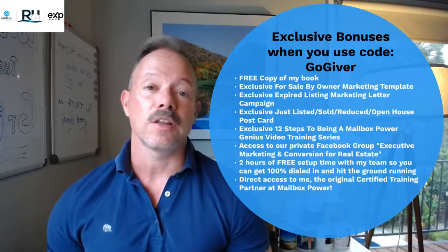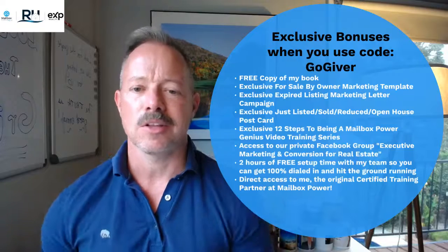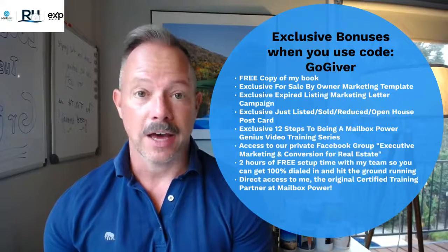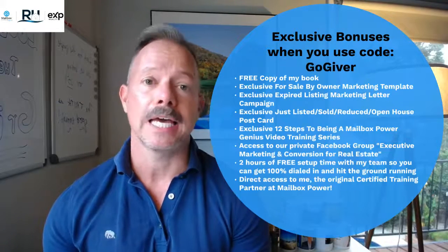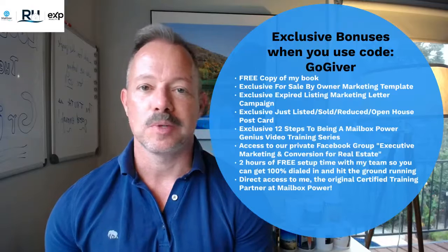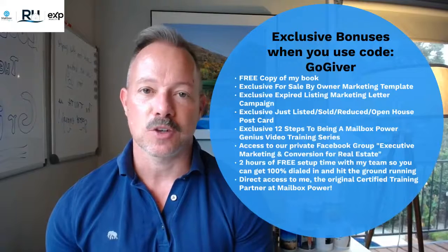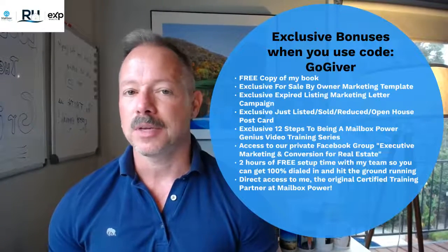And then you'll get access to me. I'm one of the original certified training partners here at Mailbox Power. This is sort of my side hustle, although I'm 100% in Mailbox Power. I've been involved since almost the very beginning, so I always know what's going on and the latest tools, tips, and tricks to build your business. If you have any questions, my contact information is in the description of this video. Feel free to reach out — you can email me, call me, or text me.